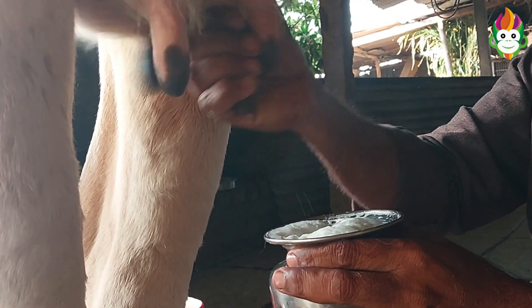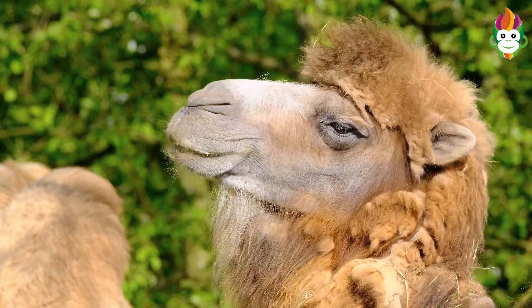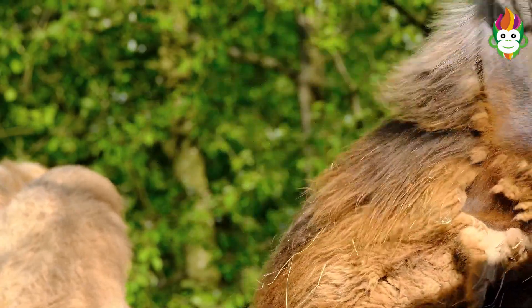Camels have given food to people for millennia — their meat and milk. Camels' milk is lower in cholesterol and higher in L-ascorbic acid and minerals like sodium and potassium, contrasted with the milk of different ruminants.